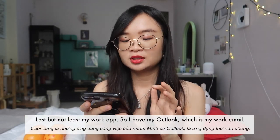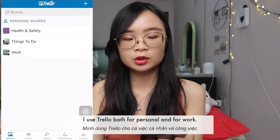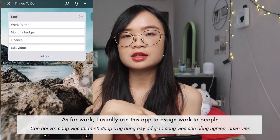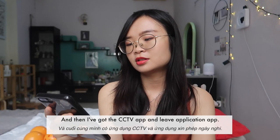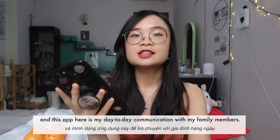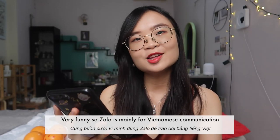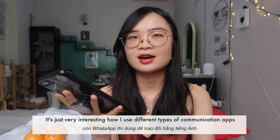For work apps I have Outlook for work email, Trello for task management — I use it for both personal tasks and work, assigning tasks and tracking follow-ups. I also have a CCTV app and a leave application app. And I forgot to mention WhatsApp at the bottom — that's my day-to-day communication with family members. A lot of Singaporeans use WhatsApp. So Zalo is mainly for Vietnamese communication and WhatsApp for English communication — it's interesting how I use so many different messaging apps for different people.